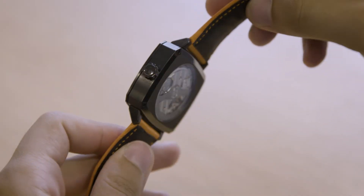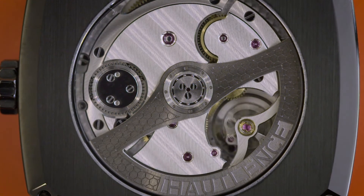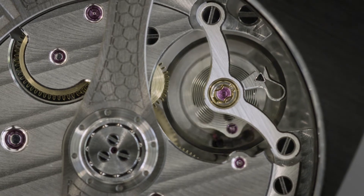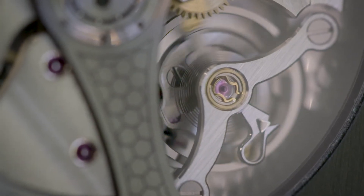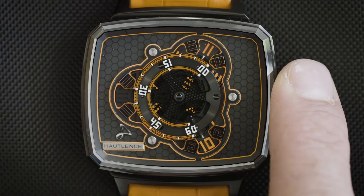You're wondering why I mentioned H. Moser & Co. at the beginning of the video. Because Haute-Lance is using the HTL 205-1, based on the Moser HMC 200 movement. You can see this bi-directional self-winding movement through the sapphire case back. This timepiece is unusual in both shape and the way you read time on it — it's almost like the hours are wandering on the dial, hence the name Vagabond.